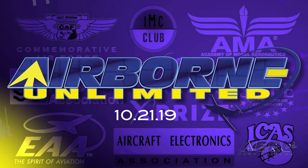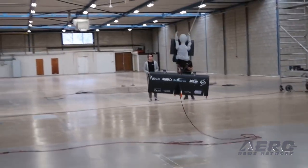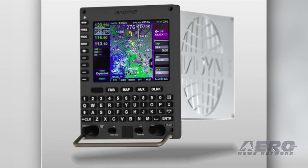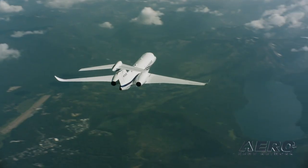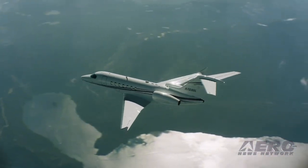Coming up on today's episode of Airborne Unlimited: Go Fly Prize announces $2 million final fly-off; Avidyne introduces Atlas Multifunction FMS for business aviation; and True Blue Power introduces products for the Cessna Citation Longitude.